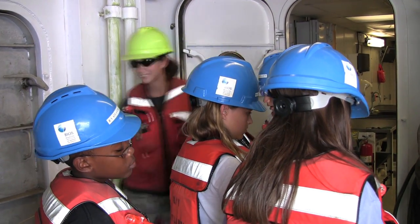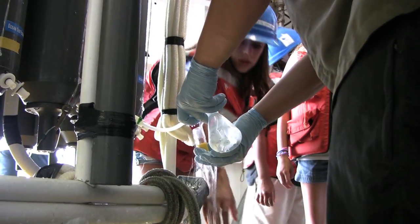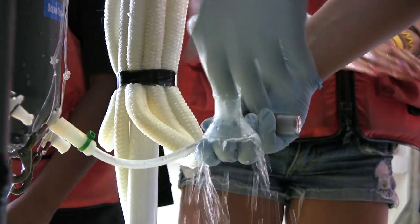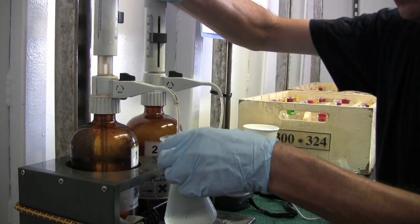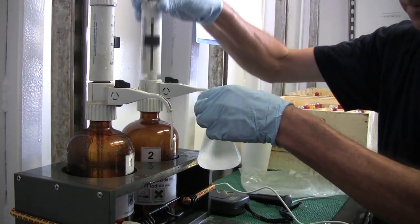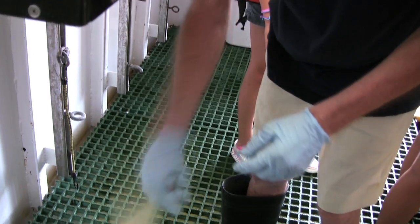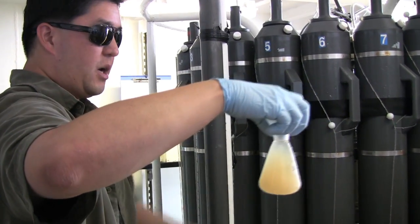The chief scientist and his assistants are already hard at work checking each Niskin bottle's payload of seawater for dissolved oxygen. One of the technicians lets the Bionauts feel how cold the water is in bottle number 24. Down at 3,000 meters — 1.87 miles — the water is a chilly 4 degrees Celsius. Two different chemicals are added to the samples from each bottle and given a good shake, causing all the oxygen in the water to turn into a solid, cloud-like substance. This stops the oxygen escaping before the scientists back in the lab have time to study it.